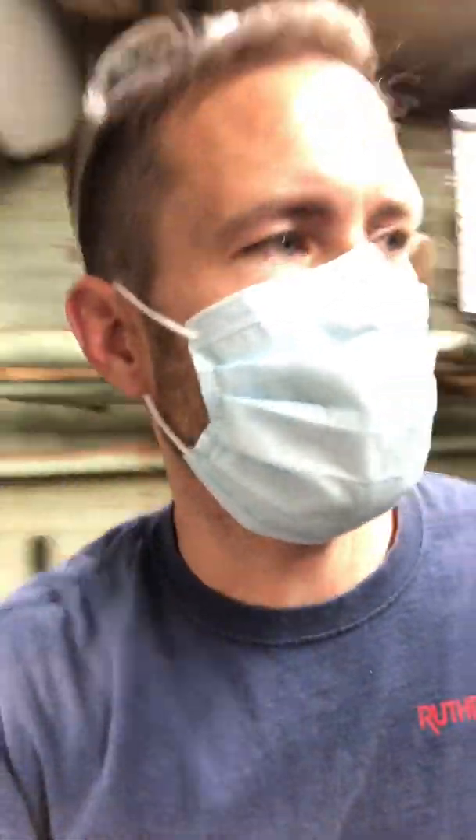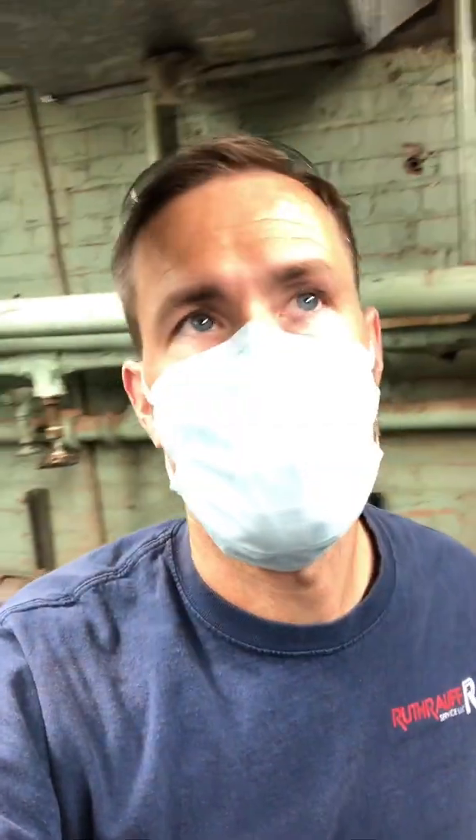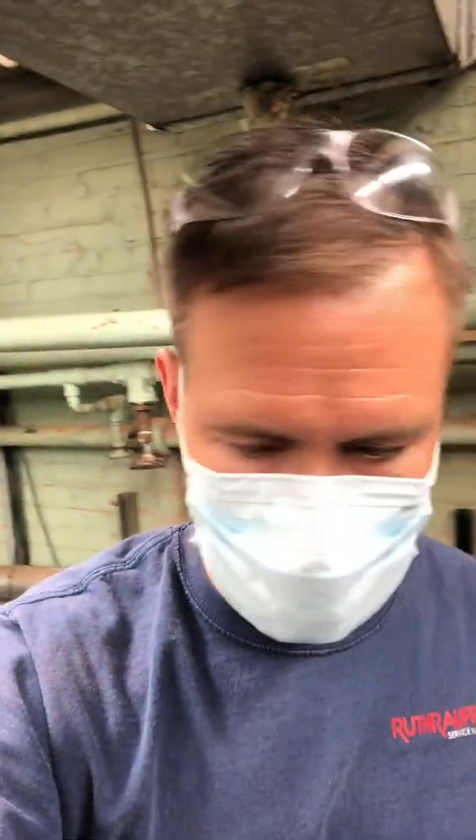Definitely a broken flue pipe. I talked to the manufacturer and they want single wall AL-29 stainless put on this. So I gathered all my information, took my measurements, shut down the boilers that I had to, and sent in my quote to the shop.